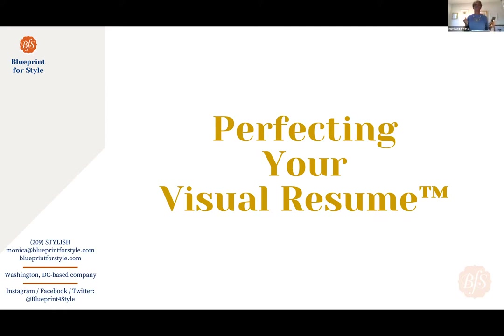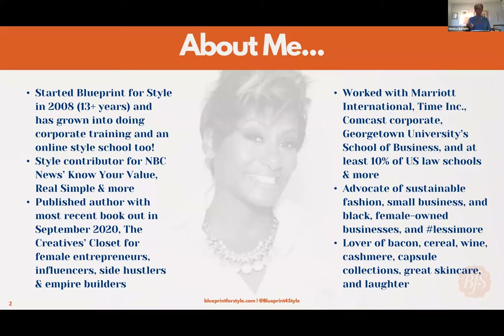Today we are going to close out the week talking about perfecting your visual resume. Three things I want you to get today: number one, I want you to know what a visual resume is; number two, I want you to know why it's important; and then I'll give you the know-how to evaluate and perfect your visual resume.